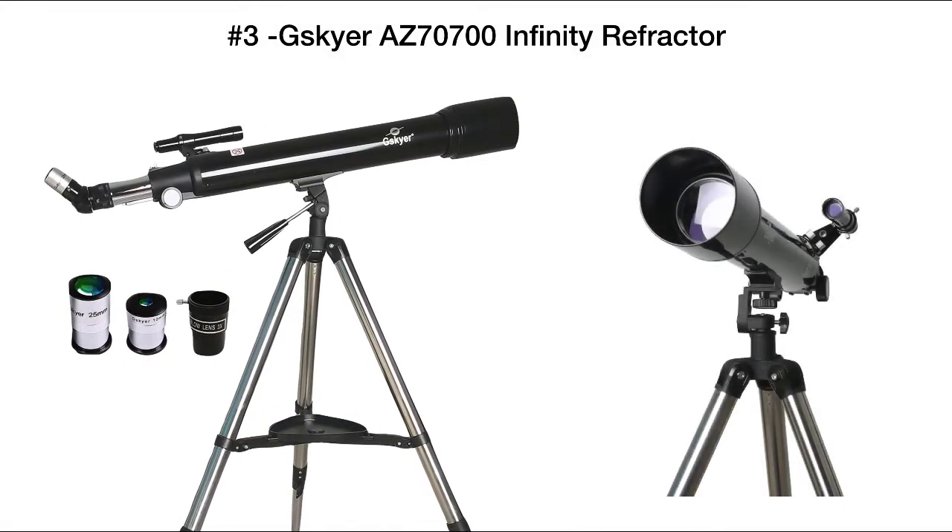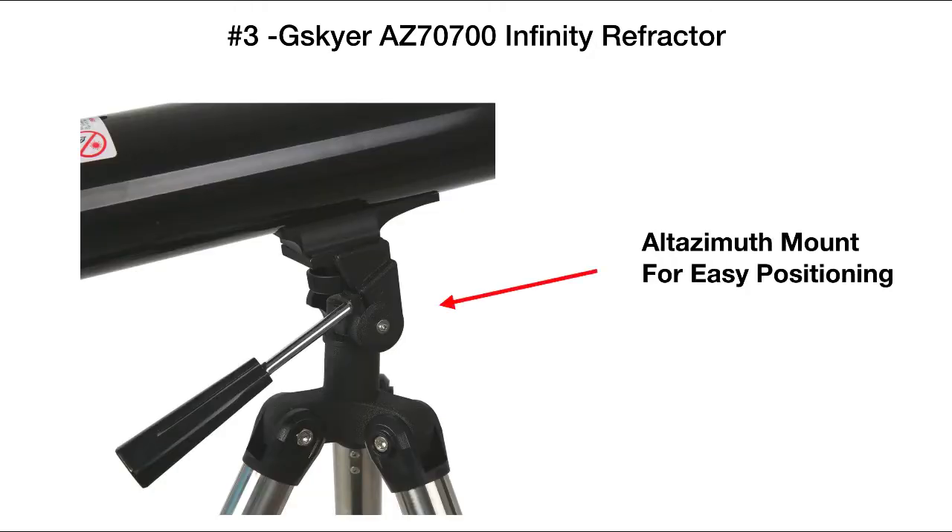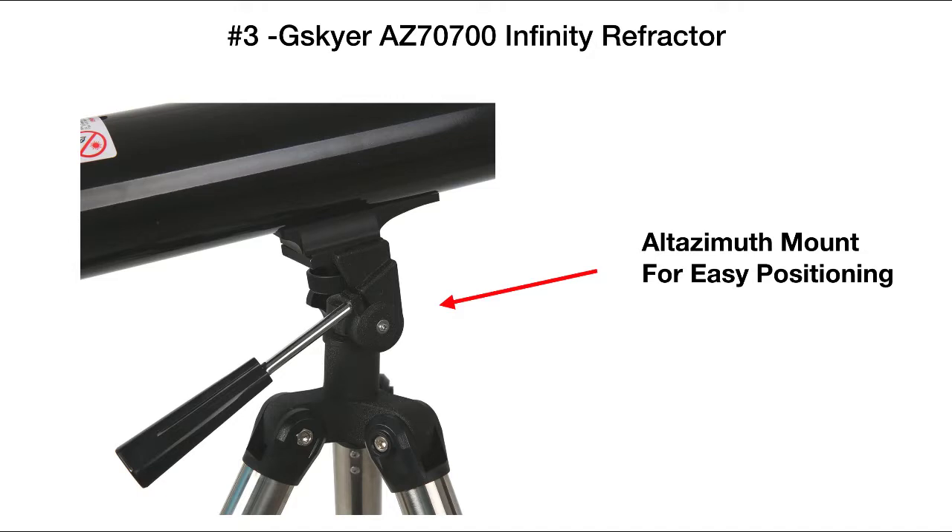Telescope number three is the G Sky Air AZ 7700 Infinity refractor. It's got a 70 millimeter objective lens and a 700 millimeter focal length. It's got an erect image diagonal to give you the correct image orientation, as well as an azimuth mount for easy positioning of the scope when viewing objects.